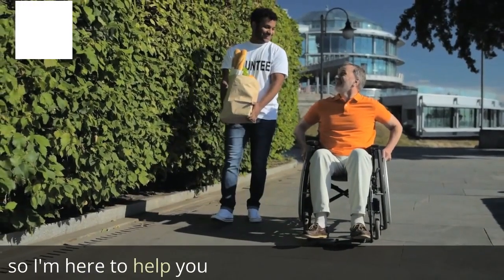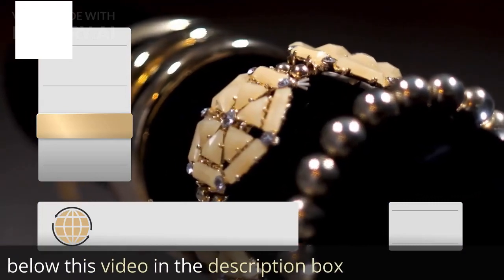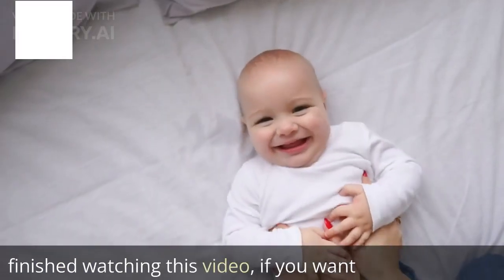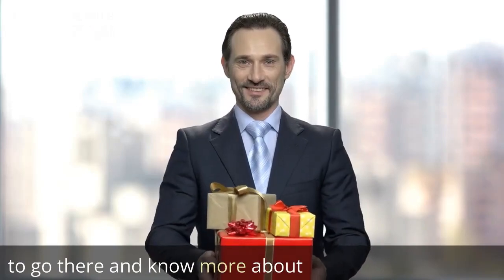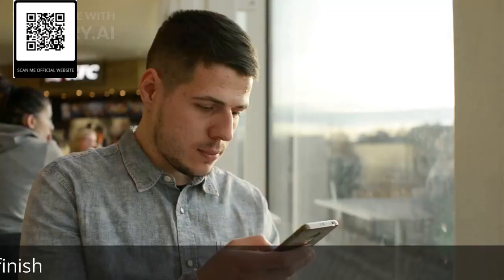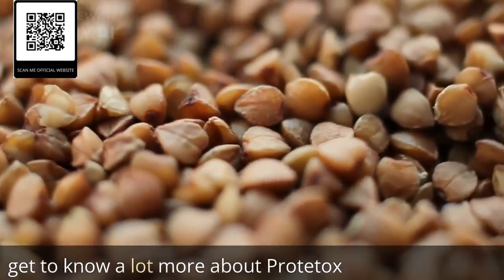So I'm here to help you. I got the link to their official site and I left it just below this video in the description box, right below me. And who knows — after you finish watching this video, if you want to go there and know more about Proteitox, that's fine with me. That's why I left the link and the code on the screen here for you guys, so after you finish watching this video, go there and get to know a lot more about Proteitox.